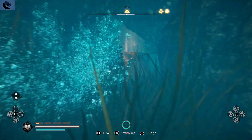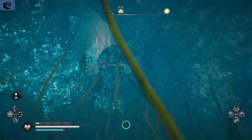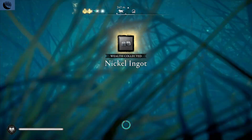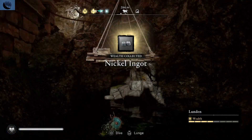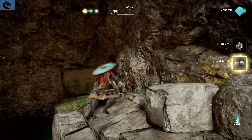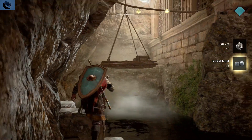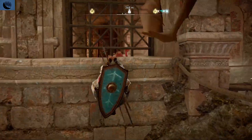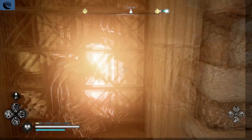There is another chest hidden below the water here. Climb up these rocks and on top of the pallet. Shoot an arrow to blow up the oil jar.